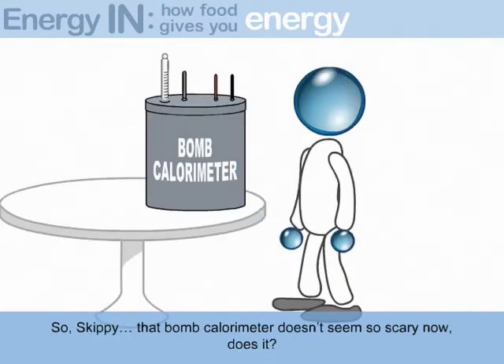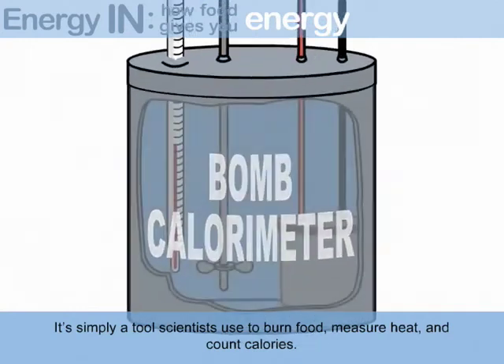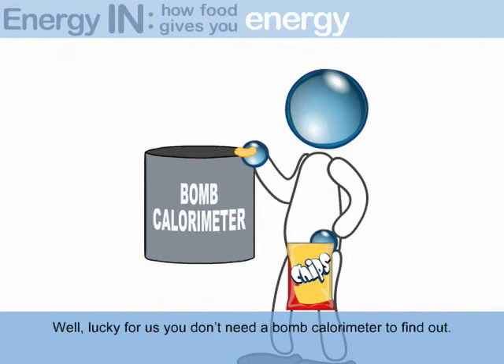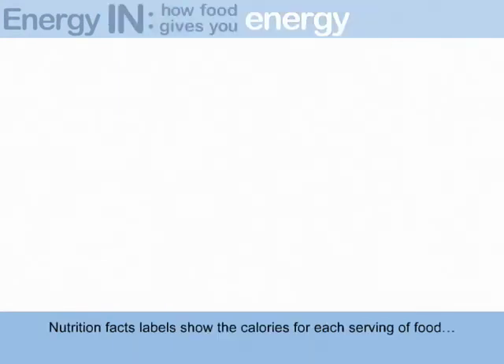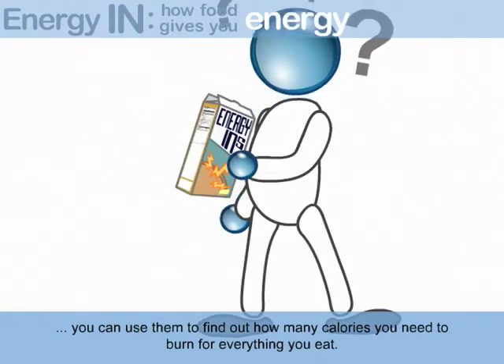That bomb calorimeter doesn't seem so scary now, does it? It's simply a tool scientists use to burn food, measure heat, and count calories. Are you curious about the calories in that serving of potato chips? Lucky for us, you don't need a bomb calorimeter to find out. Nutrition Facts Labels show the calories for each serving of food. You can use them to find out how many calories you need to burn for everything you eat.